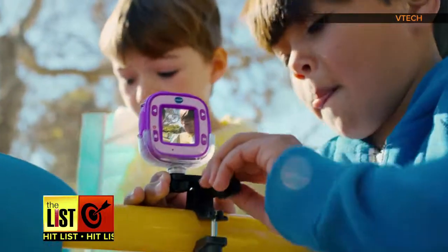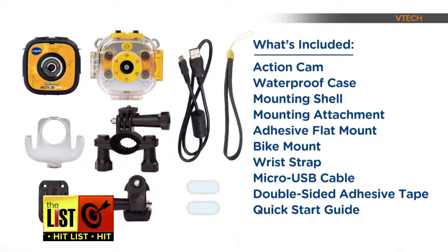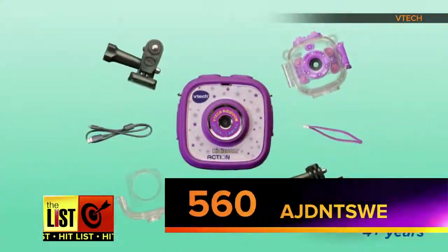It's available in fun colors and comes loaded with GoPro-like accessories, such as skateboard, bike, and helmet mounts, all included in the box. And with its waterproof case, it has no problem shooting in a pool. This one goes for around $60.